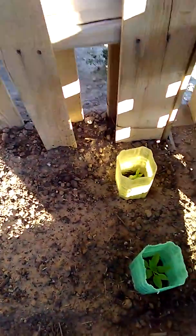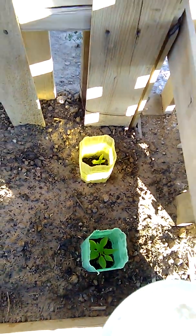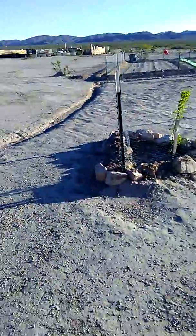These are two lone peppers that came up in one of those pots over the winter and I just let them grow.